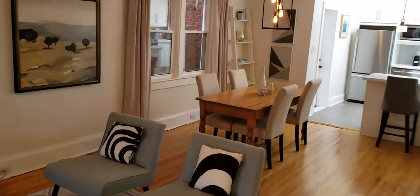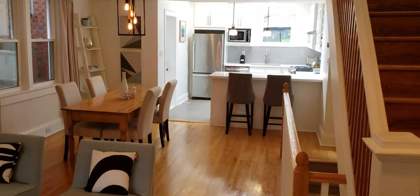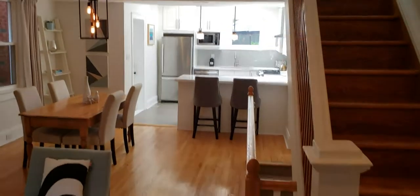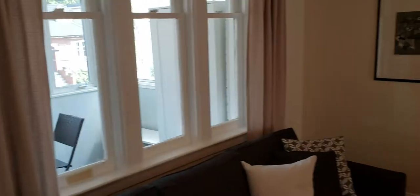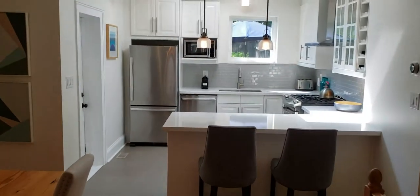Stepping inside, your eyes are immediately drawn to this very bright kitchen, which was renovated in 2015 — quartz countertops, stainless steel appliances, just really nicely done. The living room, dining room, and kitchen are all open, no walls — fantastic, lots of light coming through, very bright in here, with original floors.